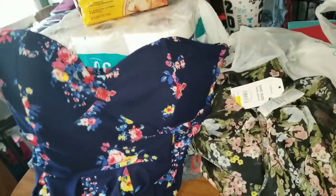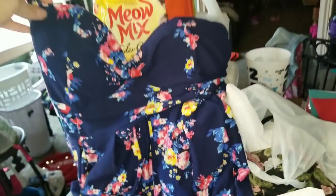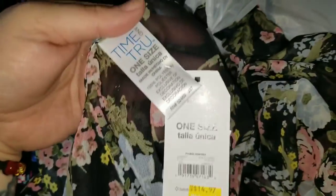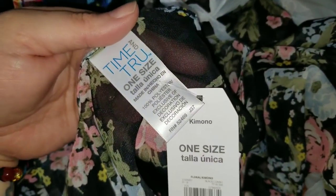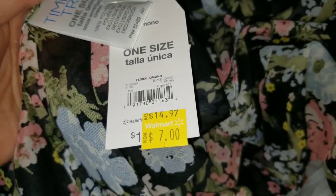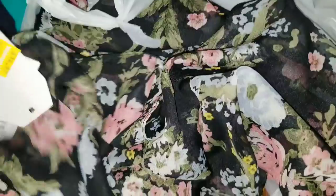It looks so different on too, because normally I would probably never wear anything like this, but you guys, it looks super cute on. One of the other things I found was this Time and True, and it's one size fits all. It was originally $14.97 — it's half off. It was marked to $10, and then clearanced down to $7.